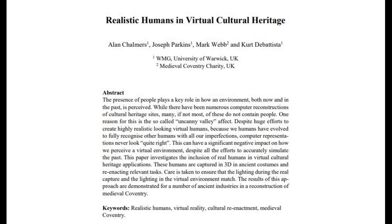The rest of the paper is structured as follows. Section 2 describes the system used to capture the re-enactors in 3D and the challenges faced in doing so. Section 3 provides the context for the cultural heritage case study considered in this paper: Industries in Medieval Coventry in the UK. Section 4 presents the results of this work so far, and Section 5 discusses the remaining issues that need to be addressed and provides details of what the next steps for this research will be.